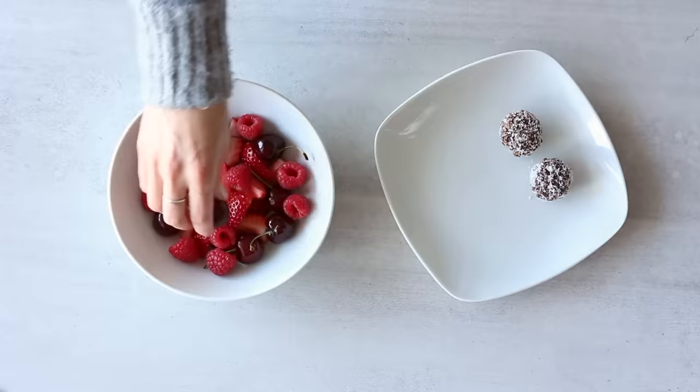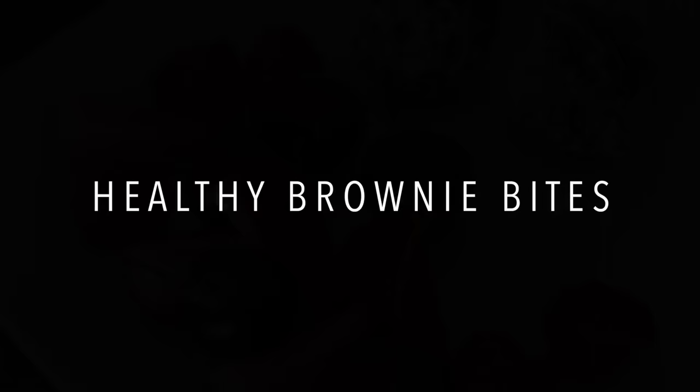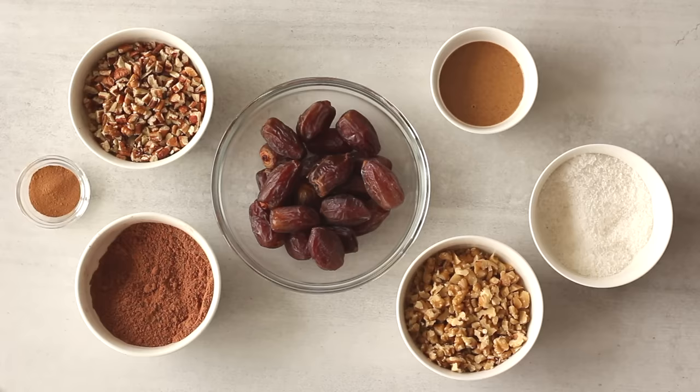I'm going to show you a really easy healthy treat recipe that you can have instead of whatever dessert you're used to having — maybe after dinner you're used to having something sweet, so this is a great alternative. These are my healthy brownie bites and I'm so excited to share them with you. They're completely refined sugar free and are full of fiber, whole carbs, good protein and healthy fats.